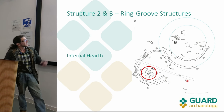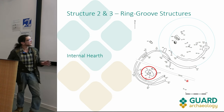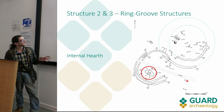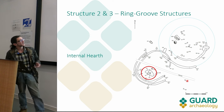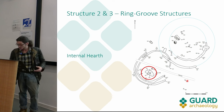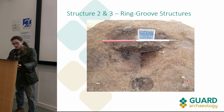The main internal feature was in the southwest of the structure: an unambiguous fire pit. In roundhouse structures the hearth is often centered, but this is obviously off to one side, possibly suggesting some subdivision within the structure, which could possibly be elaborated on in our post-excavation analysis.